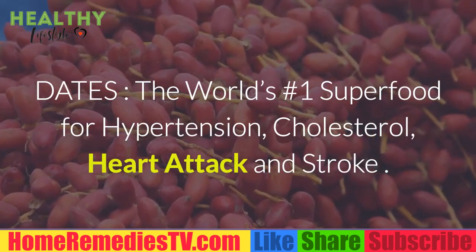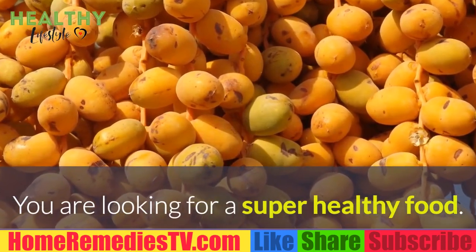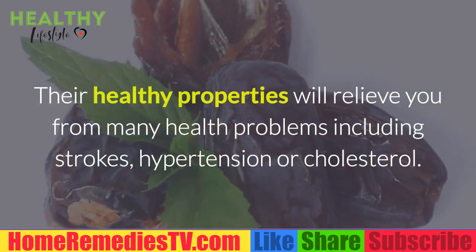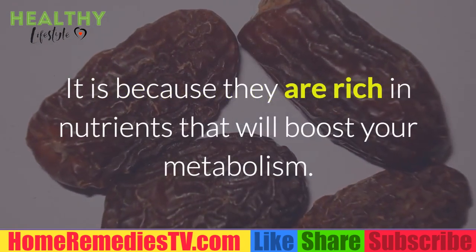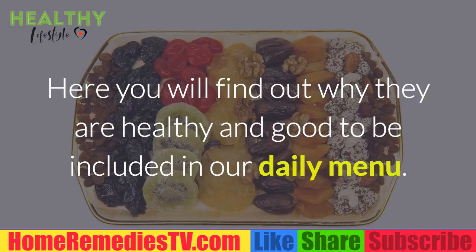Dates — the world's number one superfood for hypertension, cholesterol, heart attack, and stroke. If you are looking for a super healthy food, try dates. Their healthy properties will relieve you from many health problems including strokes, hypertension, and cholesterol. It is because they are rich in nutrients that will boost your metabolism.